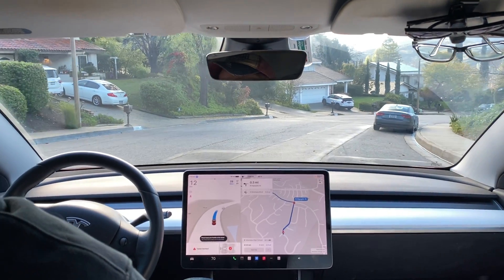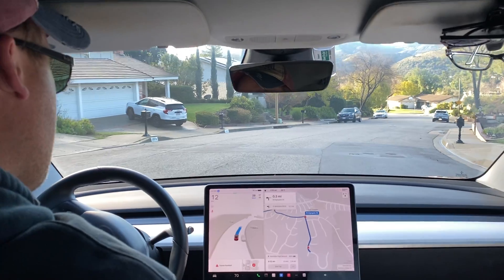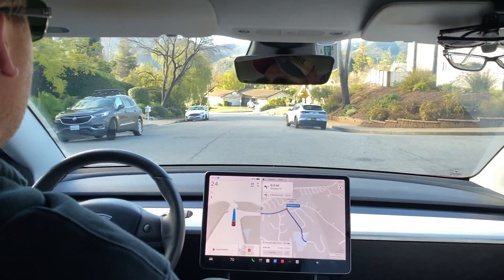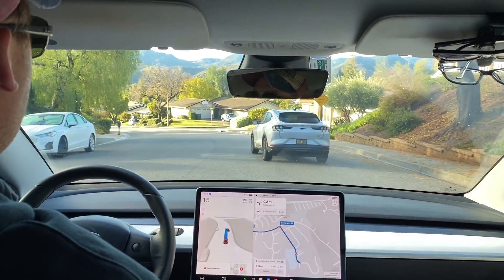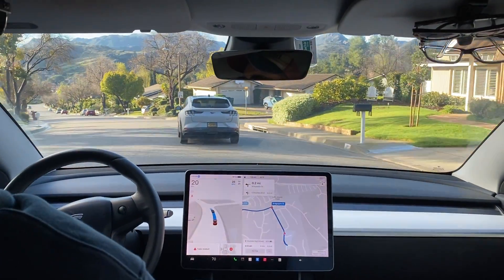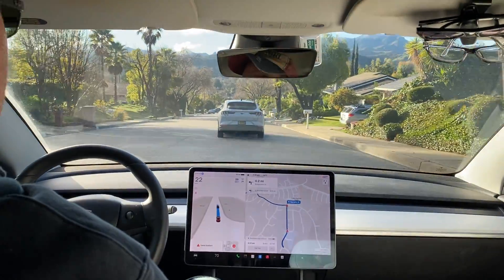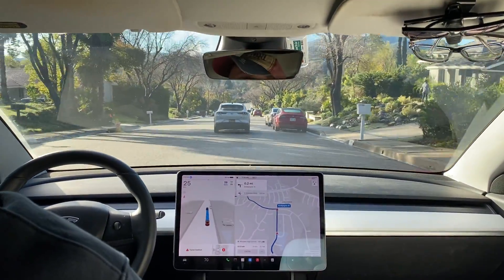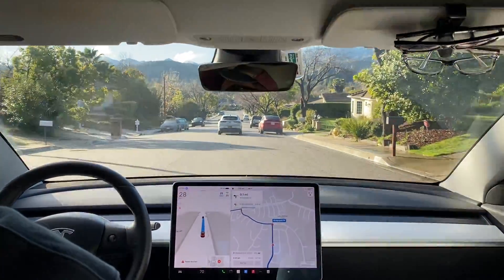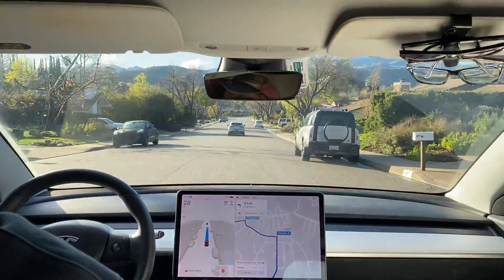Hey everyone, we're going to do a video this morning of FSD 12.2.1 taking my son to school. It was interesting already because there's a car in front of us and it slowed down a little bit jerky. This isn't a super long drive. It just rained here in the morning but it's now sunny again in Southern California.